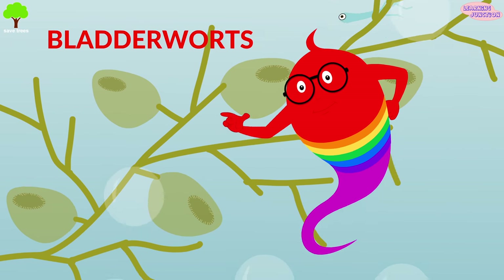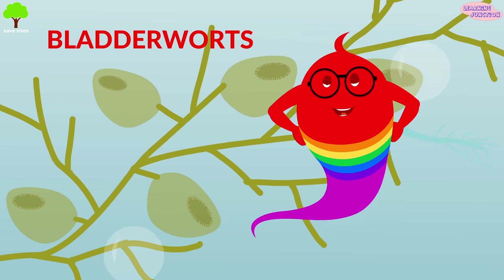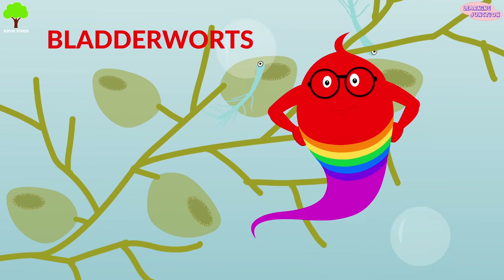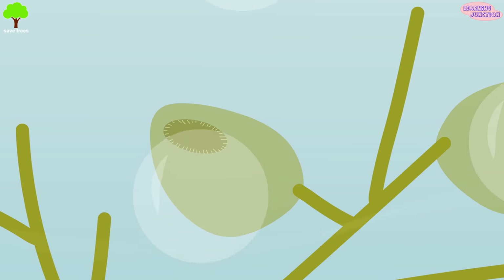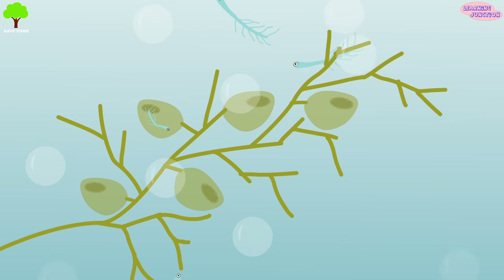Bladderwort: these plants live in water and actively pump water out of their bladders, creating a vacuum inside each trap. The bladder has flexible doors equipped with bristles on its surface. When little animals touch the bristles, the trap opens and absorbs water along with its prey.